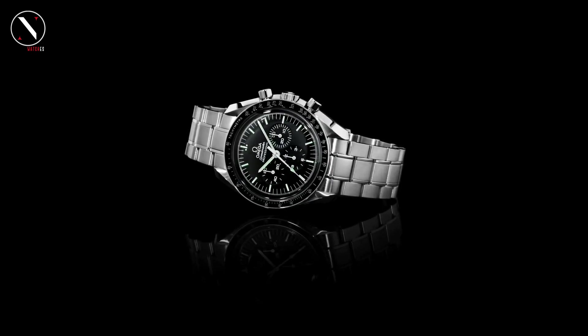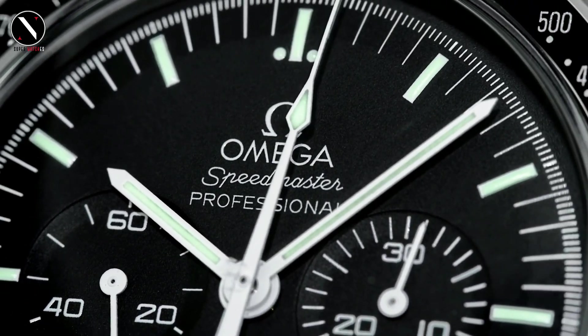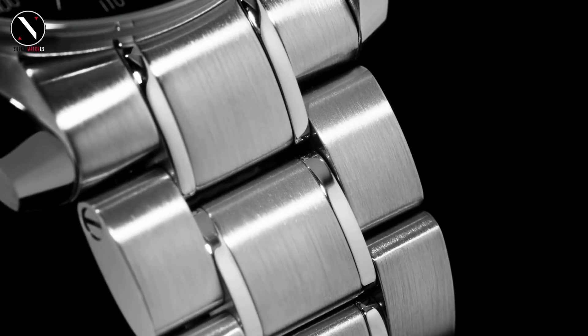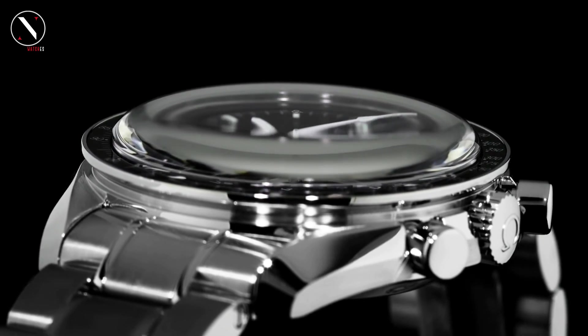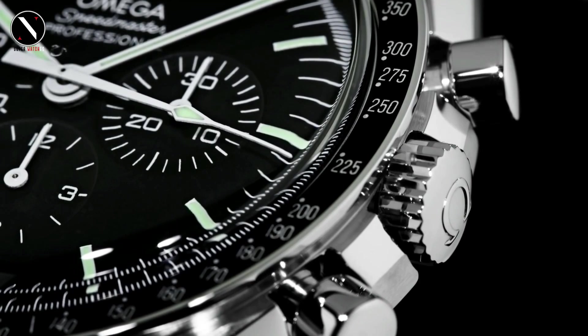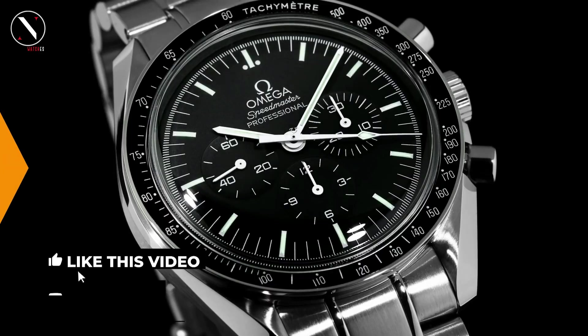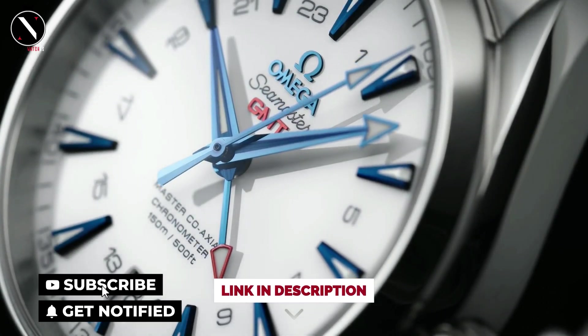The current iteration of the Speedmaster features a movement that has undergone some refinements since its moon landing, but is otherwise identical to the original. Caliber 1861 was released in 1996 and is the current model. Based on the 861, this one gained an additional digit when it was rhodium-plated. Both are direct descendants of the caliber 321, with all being based on Lemania movements. So that's it for the best Omega watches of this year. Like, comment, and subscribe to receive notifications of our latest videos.